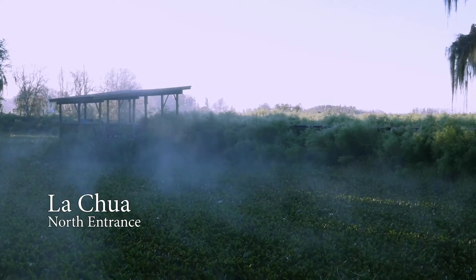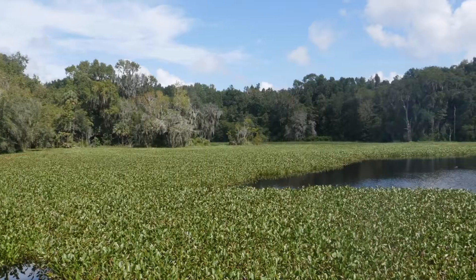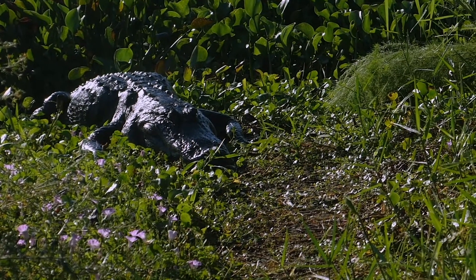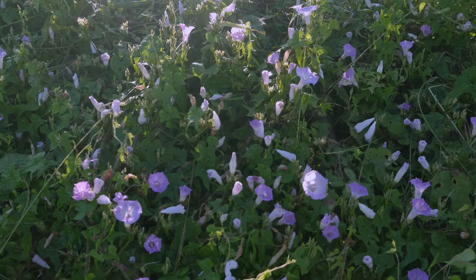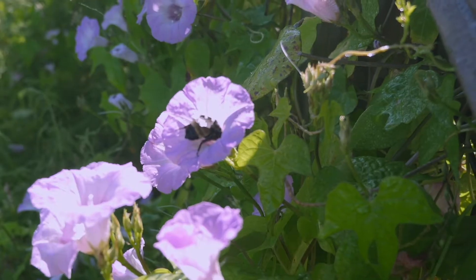The La Chua Trail is a great place to start your prairie adventure. Located at the park's north entrance, this trail winds its way around Alachua Sink where water from the prairie drains underground. It's a fantastic place to spot birds and alligators, and an easy hike that has both paved sections and a boardwalk. Be sure to keep an eye out for lavender tie vine flowers, a native species of morning glory that's very popular with the park's pollinators.